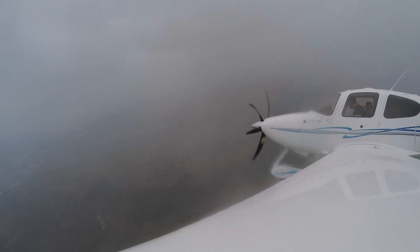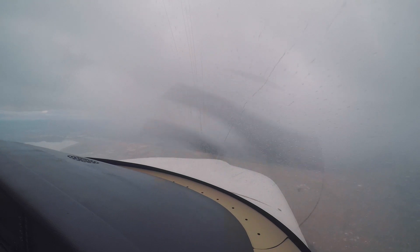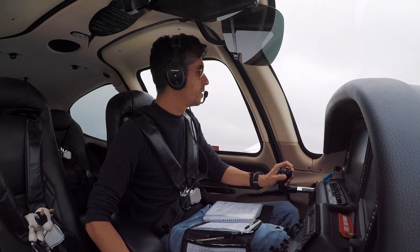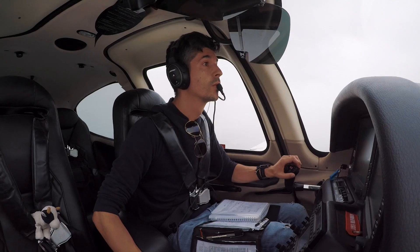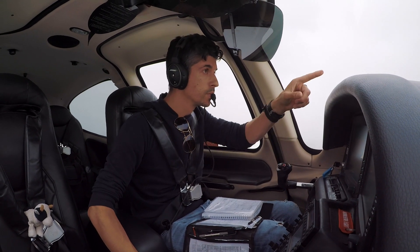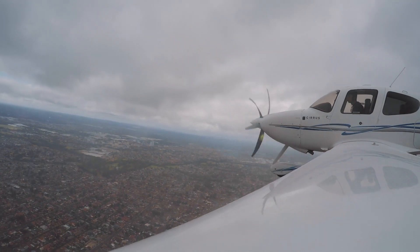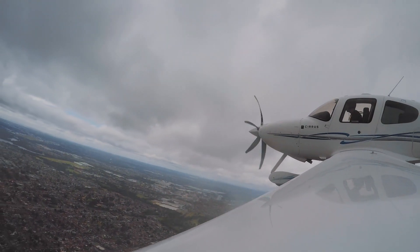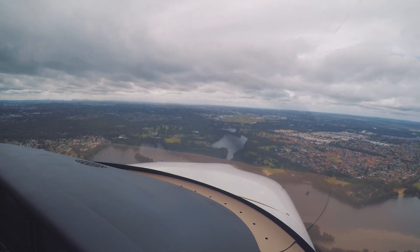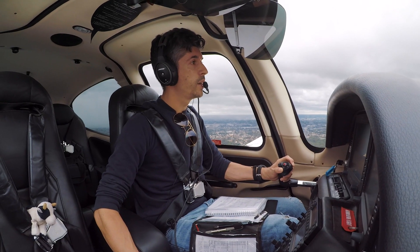Bankstown Tower, Kilo Juliet November at Whiskey India on the 11, on ATIS received Echo, descending through 2,500 for 1,400. Kilo Juliet November, Bankstown Tower, g'day - confirm, are you visual? Negative visual, Kilo Juliet November. Roger, report visual. Kilo Juliet November is visual. Kilo Juliet November, join final for runway 11 left, you're number 2 following a diamond on short final. 11 left, looking for traffic, Kilo Juliet November. Kilo Juliet November, runway 11 left, cleared to land. Clear to land runway 11 left, Kilo Juliet November.